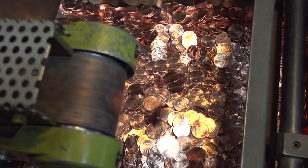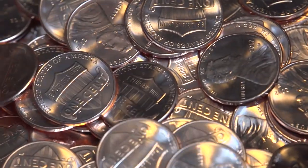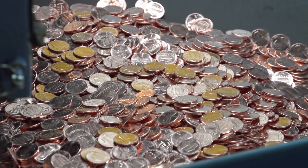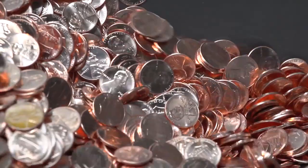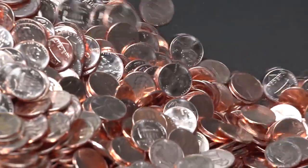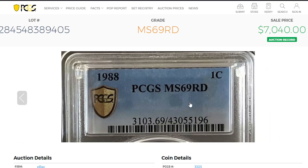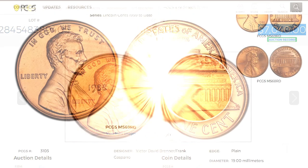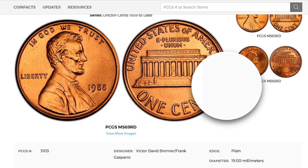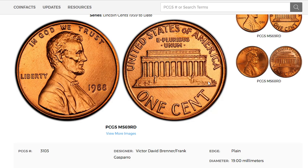Over 6 billion 1988-P Lincoln cents were struck for circulation, making these coins very common in most grades. According to PCGS, in MS67 it begins to be scarce; in MS68 or higher it's much harder to find. PCGS has certified two examples at MS69 Red, and one of them sold for $7,040 in 2021 in an eBay auction. One grade lower, at MS68, the price drops drastically, which is unfortunate for sellers.